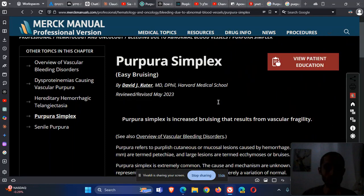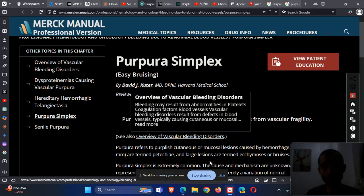That's about purpura simplex from the Merck manual professional edition. If there are any corrections, please correct me. Thank you very much — and that's all.